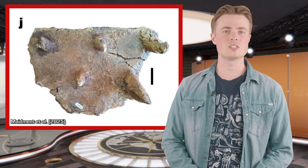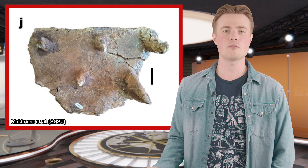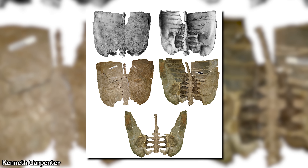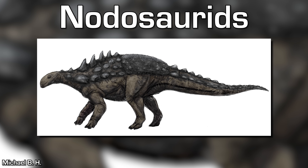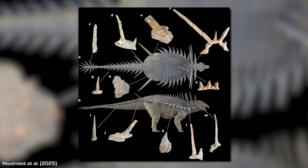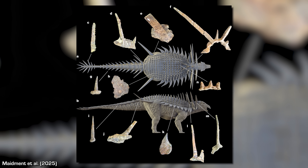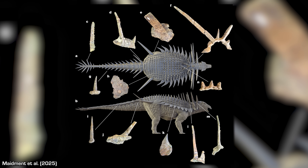But that's not it for new revelations about Ankylosaur evolution, because Spicomelus also has a sacral shield — another anatomical feature that palaeontologists did not expect to be present this early. Solid sacral shields, which are large plates of bony armour attached to the pelvis, were mainly known in the Polacanthine Ankylosaurs, a lineage of nodosaurids. However, the fact that Spicomelus has one this early in Ankylosaurian evolution again changes our understanding, suggesting it might have been another ancestral trait eventually lost in some later lineages but retained by the Polacanthines.